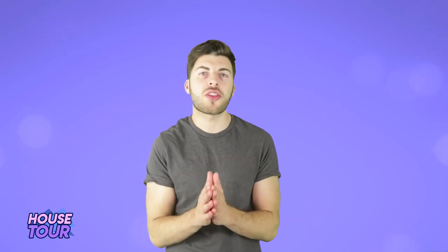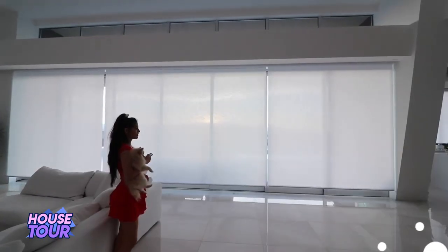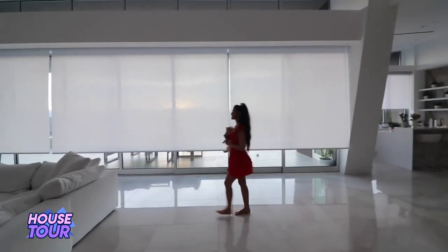We're down to the top 3. At number 3 we have the blinds and the views that are behind the blinds. Honestly, I think the most underrated moment of her house tour was when she showed the view with the blinds going up. Getting to push a button and have the blinds go up — that's another dream of everyone's. Beautiful stuff. Just watching it go up.